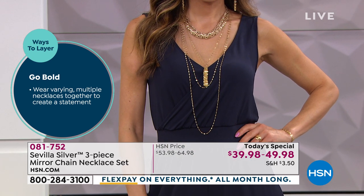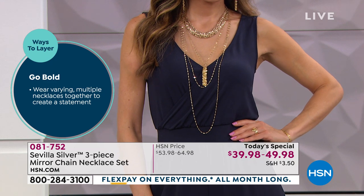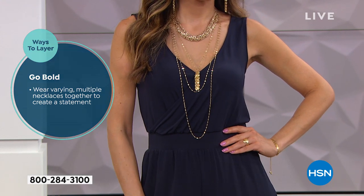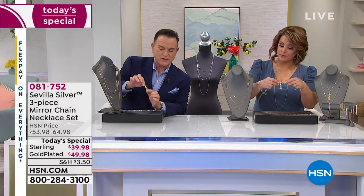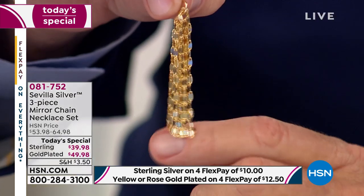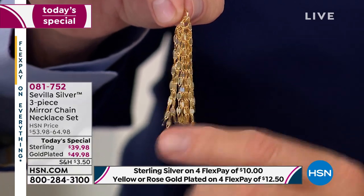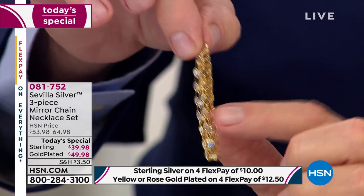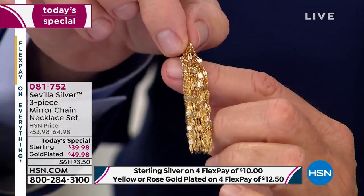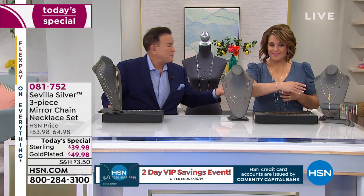Sue is wearing the bold Byzantine at her neckline right around her collar, and then the three mirror link chains. You'll notice something special on the first chain — the 24 inch — which is the tassel enhancer that you can order today in your choice of colors. The rose gold is nearly gone. It looks like a waterfall of precious metal. It's stunning. You can use this with other chains as well — it has a large oversized bail, an eighth of an inch diameter, so you can slide in a foxtail, a snake chain, or use it in the middle of the mirror link chains.